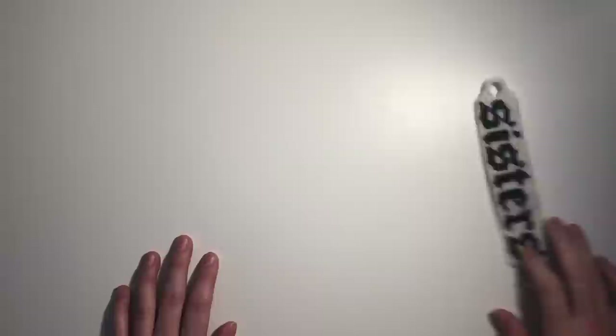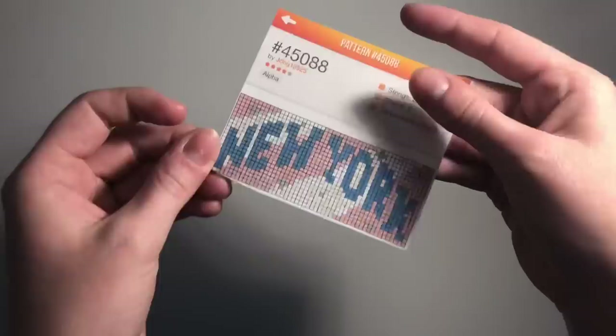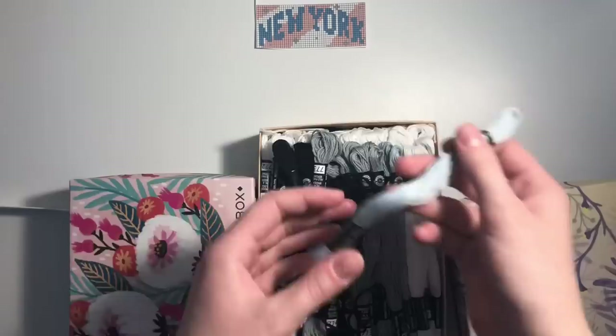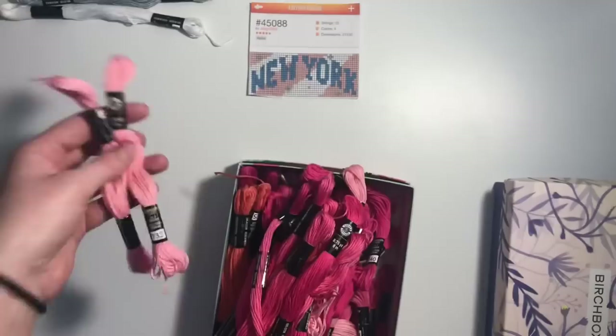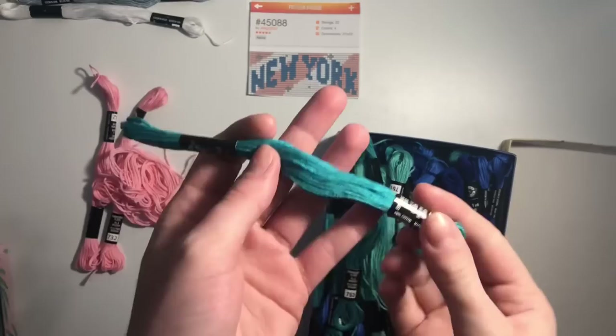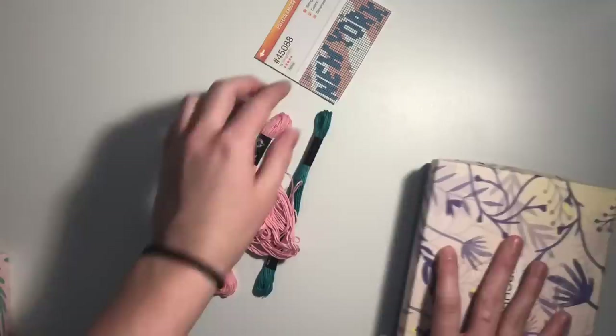Now we're moving on to the next bracelet, which is this pattern right here. I've been wanting to make this for so long — it looks like we're gonna need blue, pink, gray, and white. I think I'll use this lighter gray, white, and this really nice light baby pink. I think I want to do this darker teal color for the blue — I think that will look really cute. There are our colors for this bracelet, so let's get into making it.